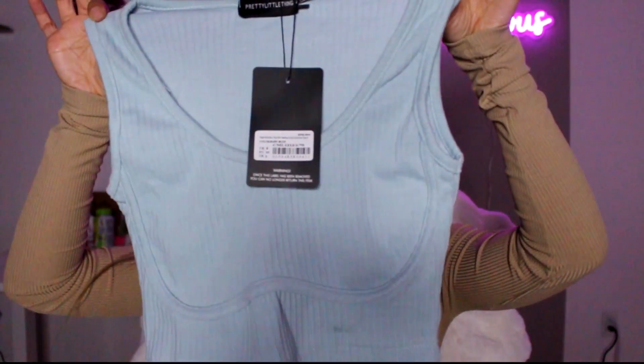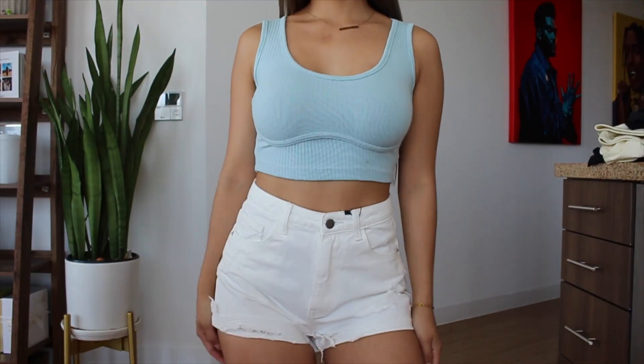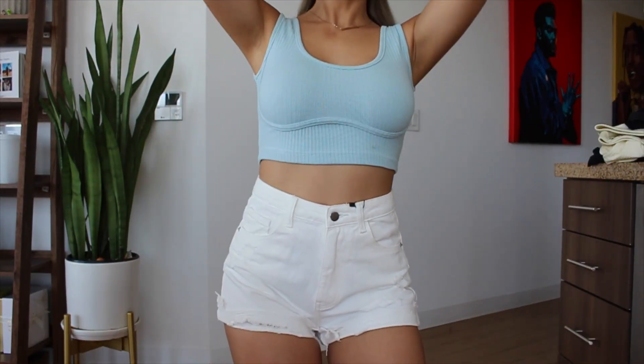The next thing I got is this baby blue ribbed crop top. I love ribbed. I like how the chest area has these little cups or built-in cups. I don't have anything with that feature so I picked this up, and I only have one baby blue top so that's also why I got it. This is a size four as well.